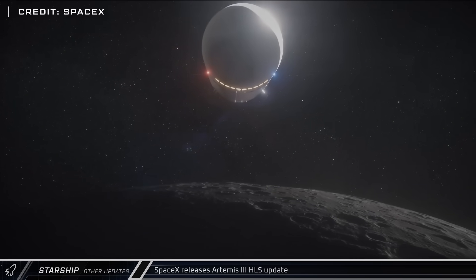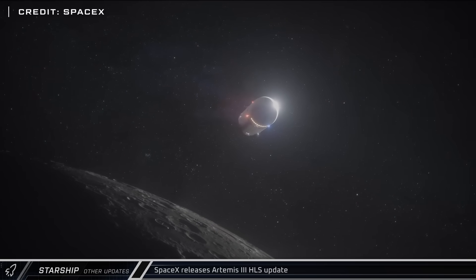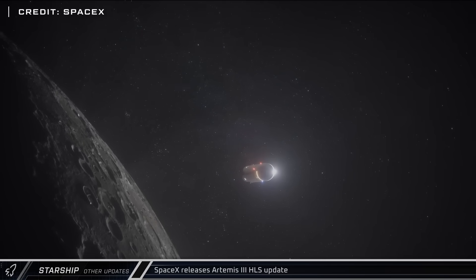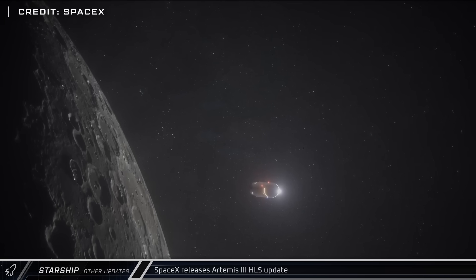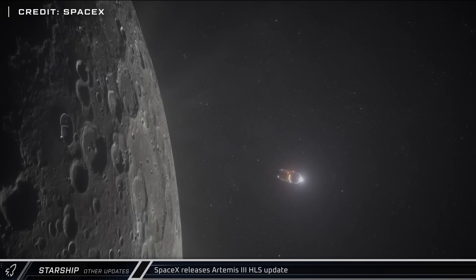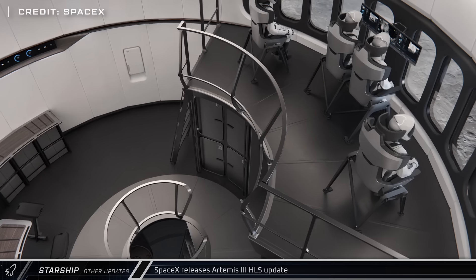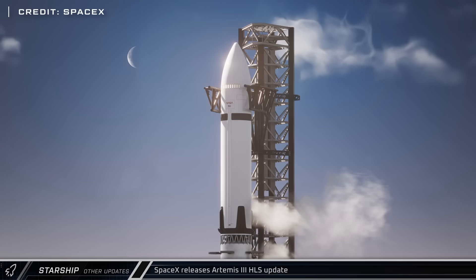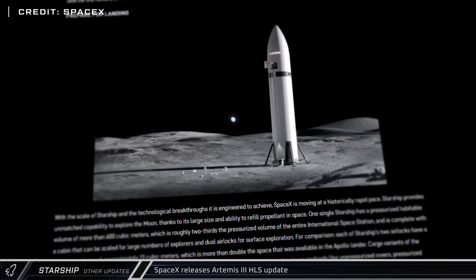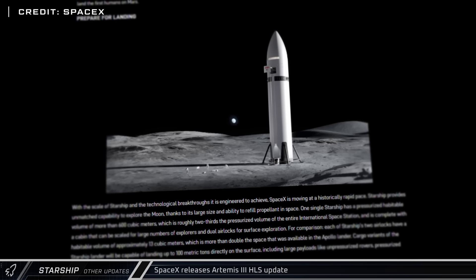In other Starship news, SpaceX published an extensive and long-awaited update on their upcoming Starship Human Landing System, which is scheduled to take astronauts for NASA to the lunar surface on the Artemis III mission for the first time since the end of the Apollo program in 1972. SpaceX announced that spacecraft subsystems development, apart from orbital refueling, is now complete, and the company is making good time towards spacecraft readiness.